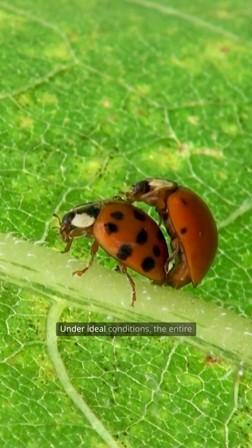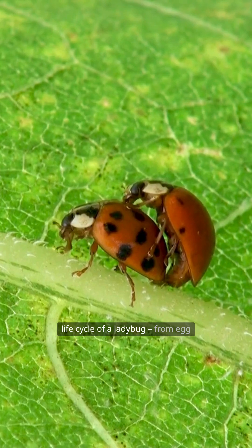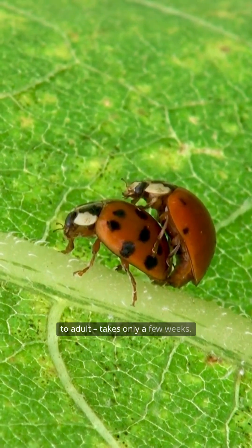Under ideal conditions, the entire life cycle of a ladybug, from egg to adult, takes only a few weeks.